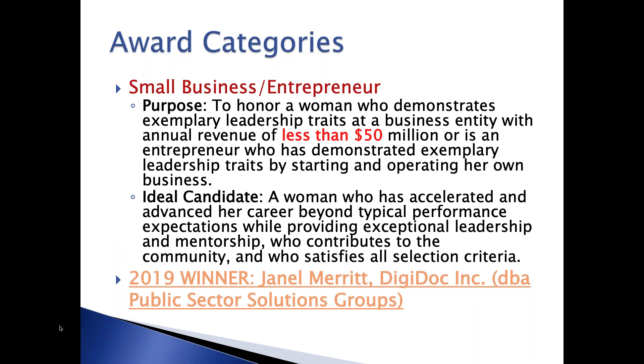In the small business and entrepreneur category, this is really to recognize someone who has shown exemplary skills and leadership traits for a small entity of less than $50 million or is an entrepreneur. Last year, Janelle Merritt from DigiDoc, Inc. was our winner.